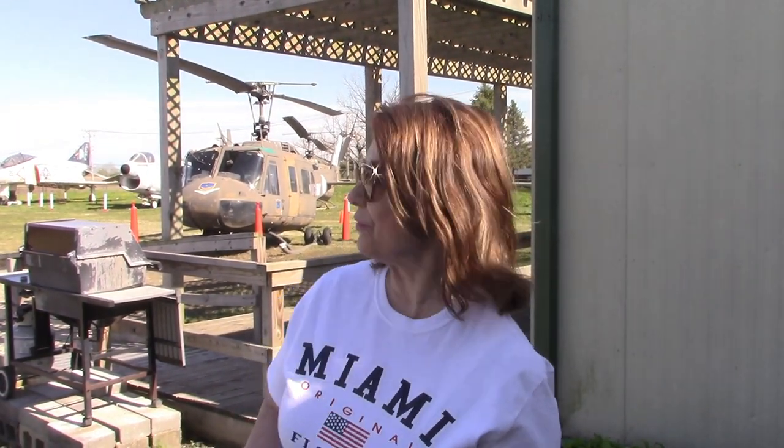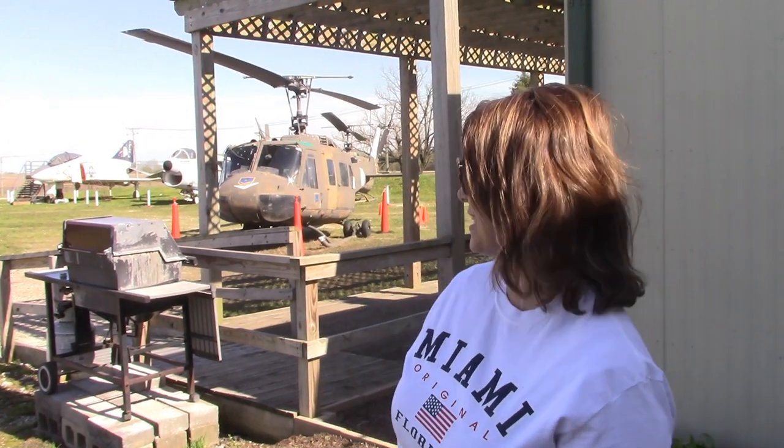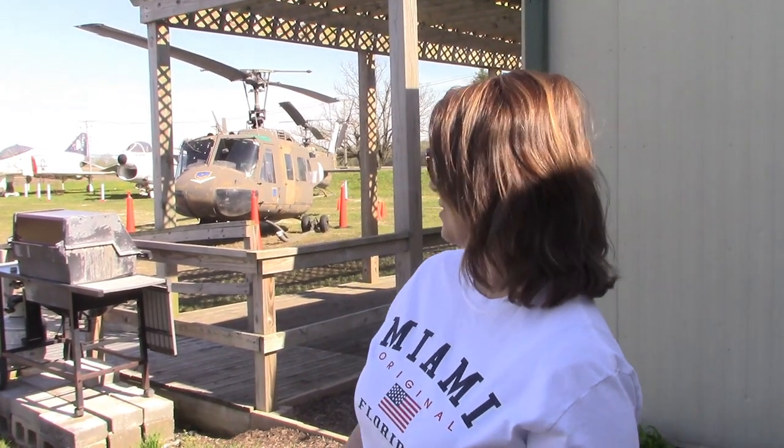Hi guys, welcome to my channel Sky Family. We are at a very special place today — it's called the Air Classics Museum here in Sugar Grove. The airport in Sugar Grove is right over there. We were driving by hoping to just get a little bit of footage from the outside of this great museum and maybe come back when they're open. And guess what? Hank, the curator, is allowing us today to just come in here and take a little bit of video.